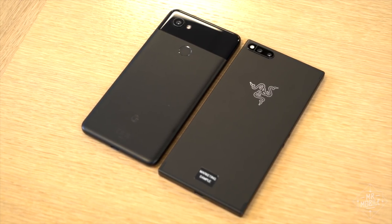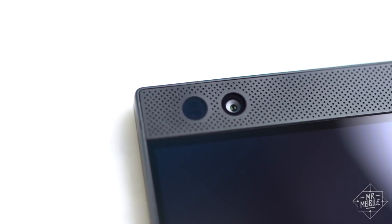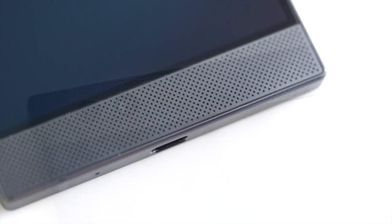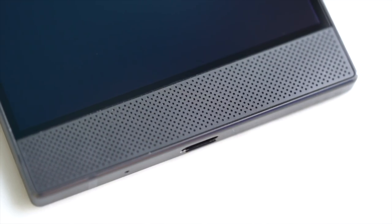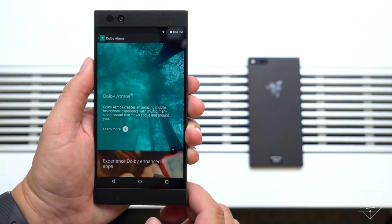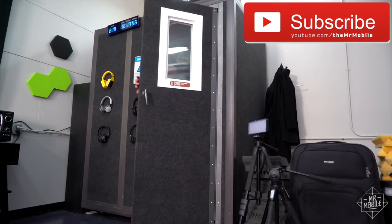It's large, about the size of a Pixel 2 XL or Galaxy Note 8, but with a smaller display. That makes room for a pair of front-firing Dolby Atmos speakers that are truly cacophonous. Razer wouldn't come right out and say they're the loudest phone speakers on the market, but I think they are. For the full review, I'll be putting it into the sound booth here at the studio. Subscribe so you don't miss it.